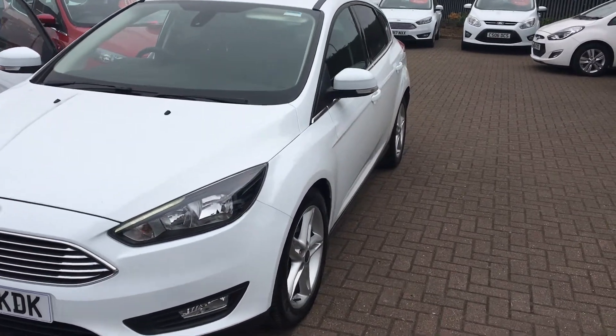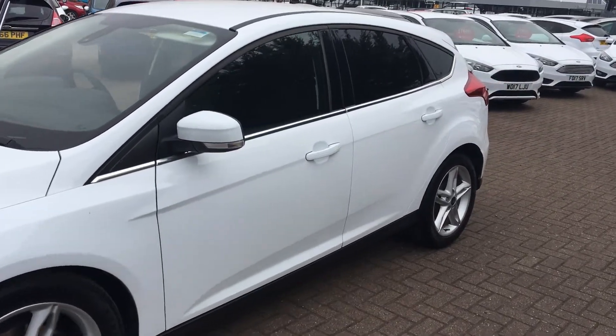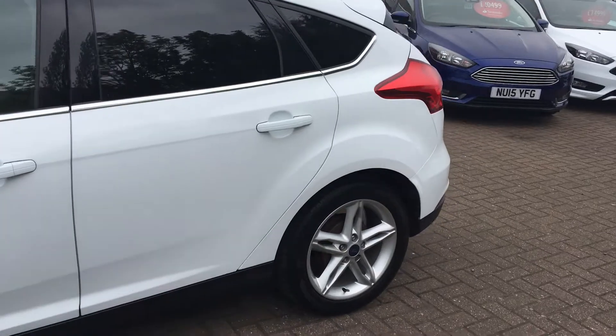Welcome to Jennings Ford. Today we're going to look at the Ford Focus Z-Tec in white, five-door hatchback. First registered on December the 3rd 2015, it's got a 1.5 litre turbo diesel engine and 27,250 miles on the clock.